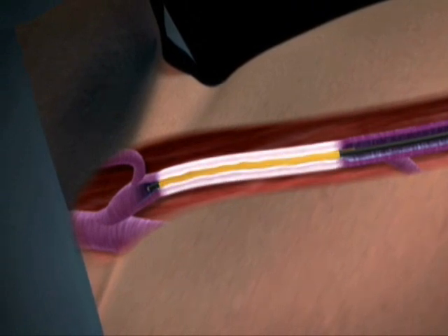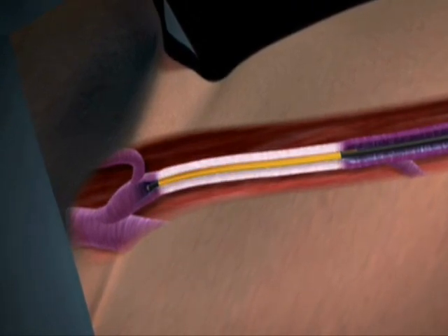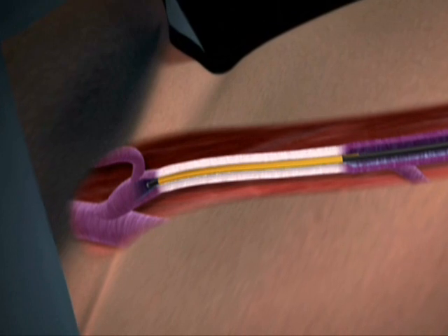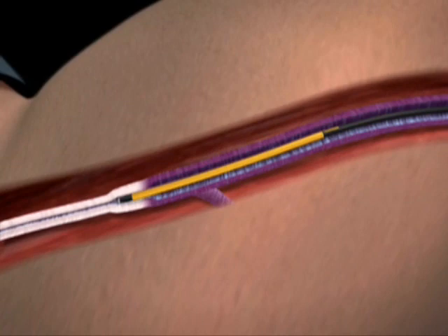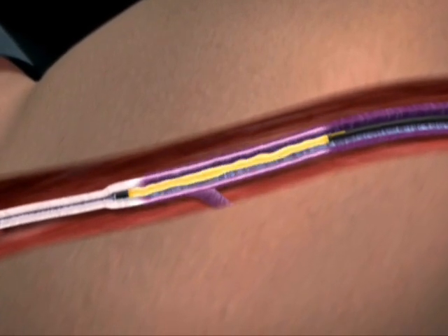Venus introduces the ClosureFAST radio frequency catheter, a next-generation technology that uses a new segmental ablation technique instead of the old continuous pullback approach.